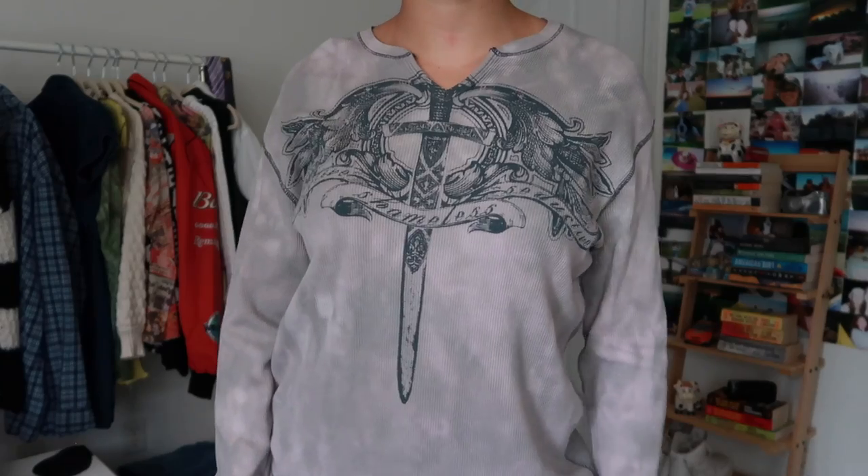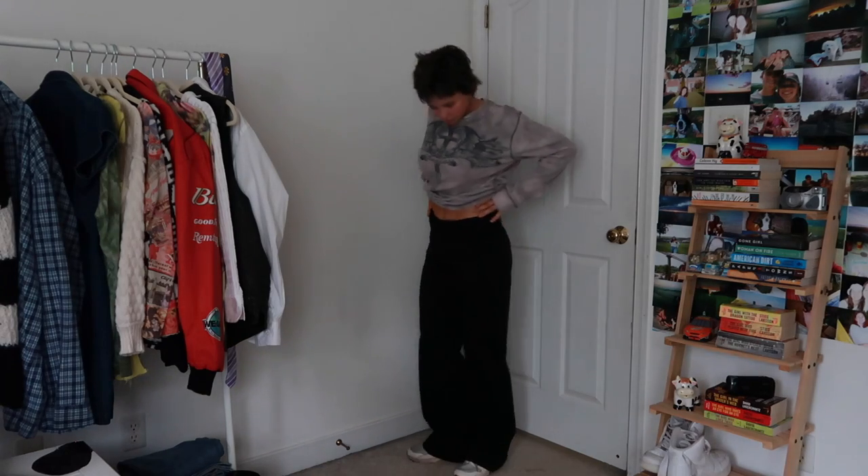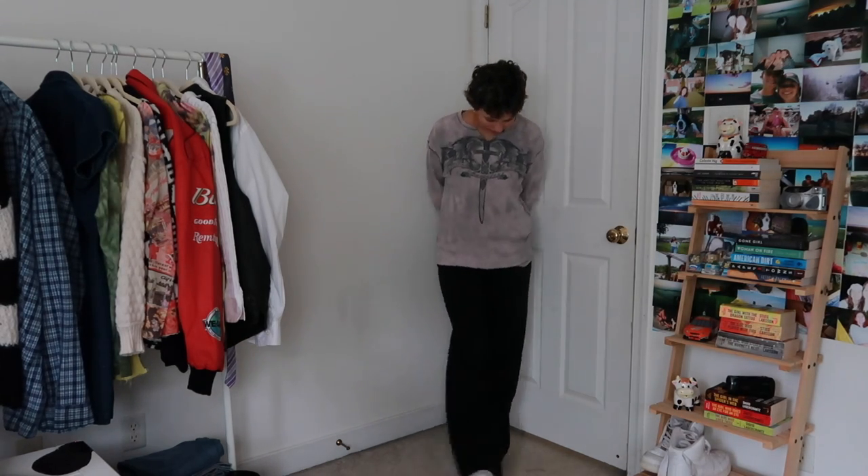This second top is from a car boot sale in London. I love this top — so comfy — and I feel like with the pants it's kind of cool, but it almost makes the pants look like sweatpants. We'll see if I end up actually wearing it, but I am losing daylight as we speak.